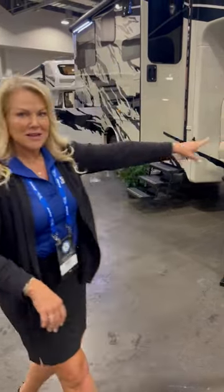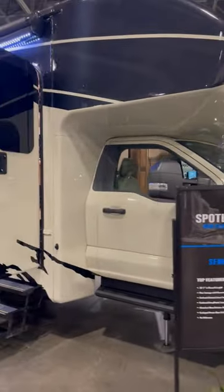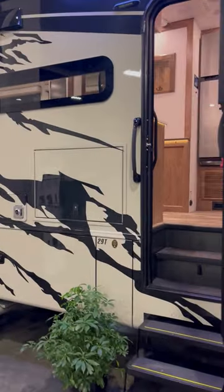Here at the Jayco dealer meeting, one of the new products I'm super excited about is the Sinica XT. It sits on the Ford 600 chassis, four-wheel drive. Check this out — there are no slides in this, and you're going to be amazed when you get inside to see how much room there is.